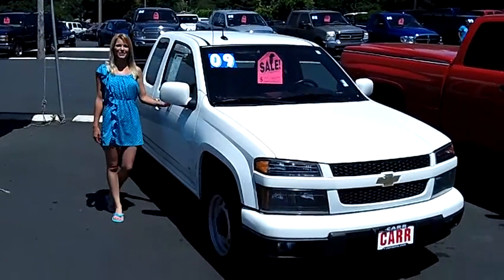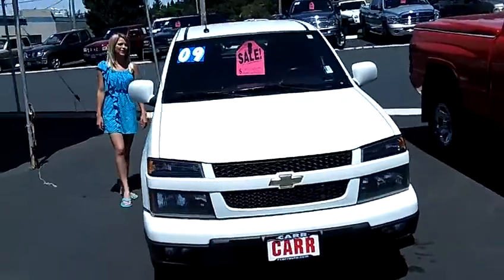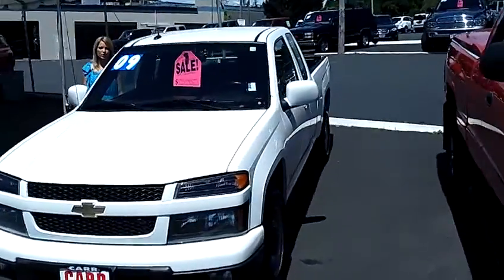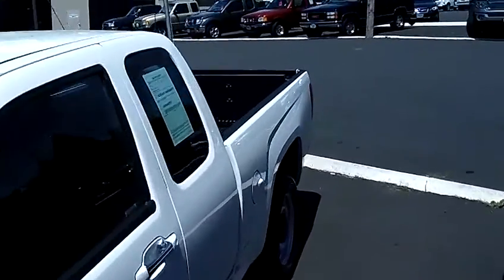Hi, this is Lacey. I'm here at Car Used Cars in Beaverton. Thanks for clicking on that link. This is your virtual tour of the 2009 Chevrolet Colorado Extended Cab Work Truck Pickup. The stock number for this vehicle is WP2463.